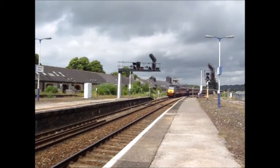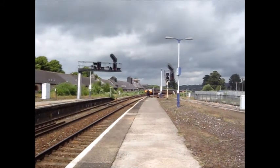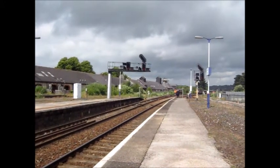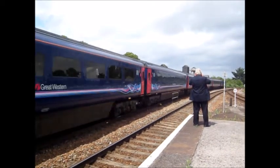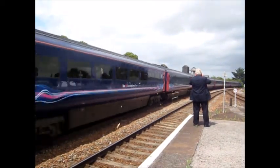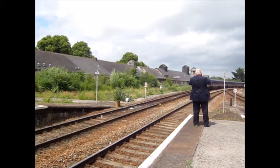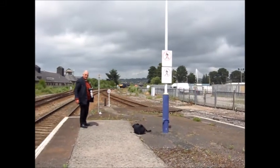And of course, in the background there is the GBRF Class 66, which has been shadowing the Royal Scot. That was 43026 Michael Leavis, which is trailing the GWR HST heading to St Philips Marsh depot.